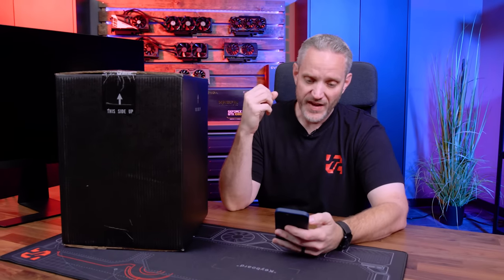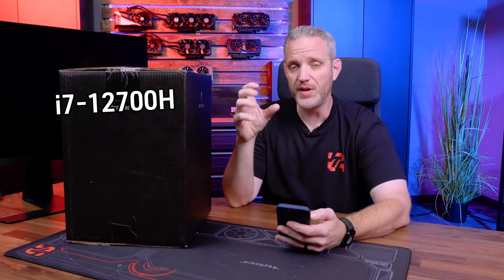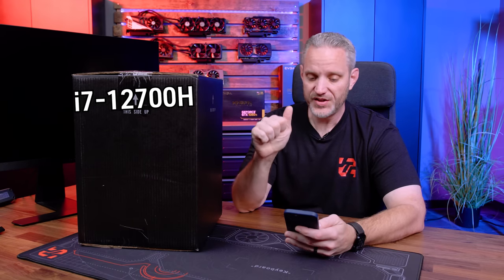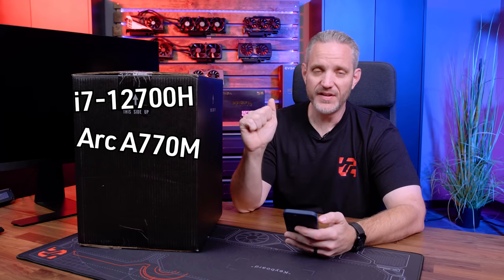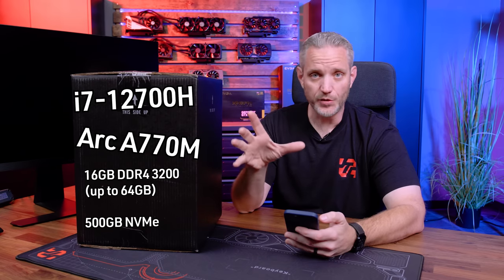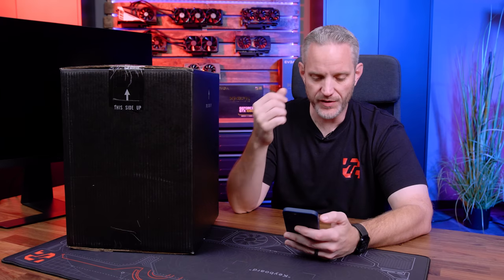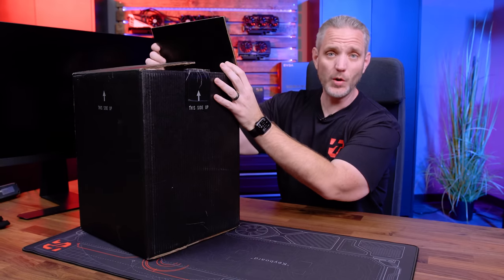The specs on this one that really got my attention — the reason I was even willing to look at it — is the fact that it's a 12th gen i7-12700H. It's basically the same CPU you'd find in a laptop: eight cores, 20 threads. The other thing that really caught my attention is the ARC A770M. We just took a look at the A770 and the A750 standalone discrete graphics cards, which were not amazing but not terrible either — just enough performance to give us some faith in the future of Intel's GPU division. I can tell you there is another NUC coming as well, so this one is already old news.